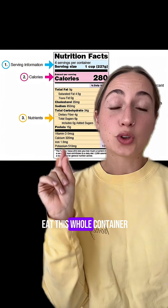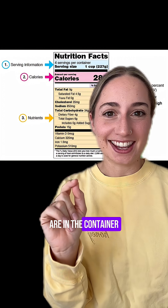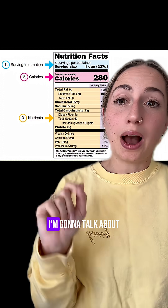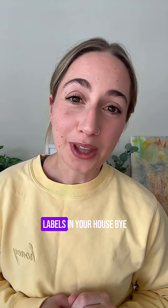If you're going to eat this whole container, make sure you check how many servings are in the container, because that's how labels trick you. Follow for part two — I'm going to talk about the carb section. Check all the food labels in your house.